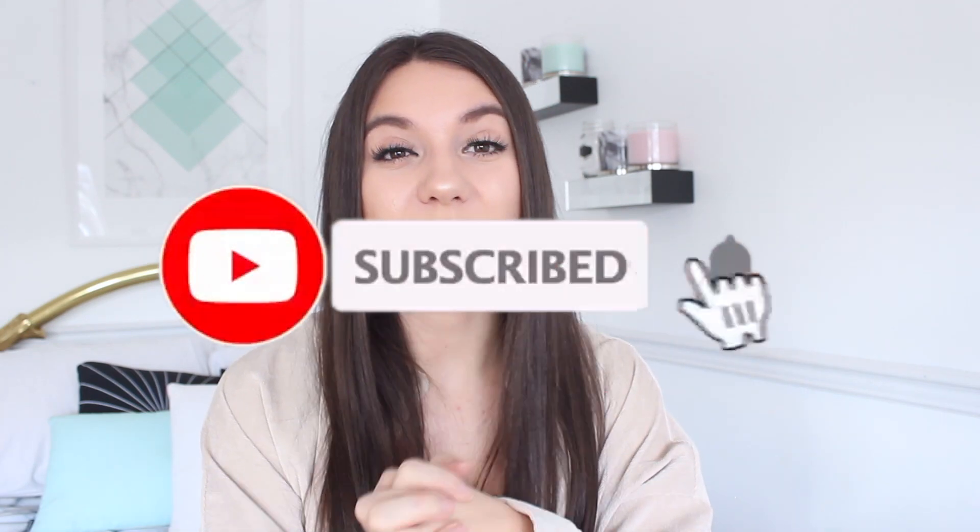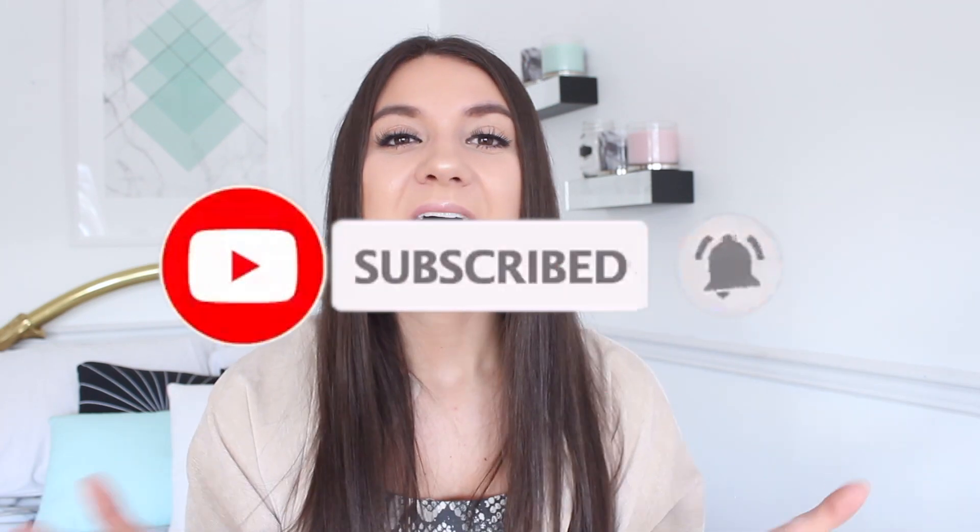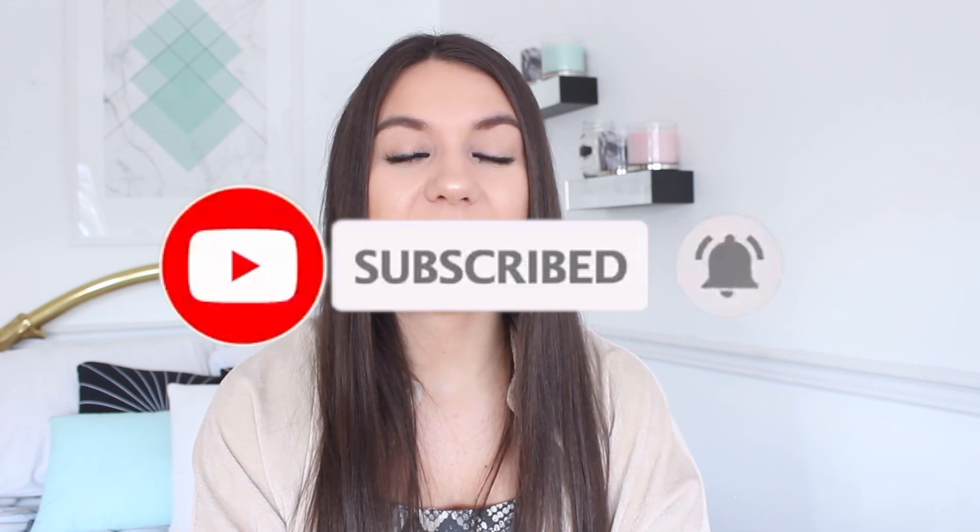Those are all of my tips and tricks on how to slay on a budget, because I definitely like to save money where I can and you can still look cute without breaking the bank. Don't forget to click the subscribe button to join the family and click the bell so you're notified every time I upload. I hope you guys are having an amazing day, evening, or night whenever you're watching this — I'll catch you in my next video. Bye!